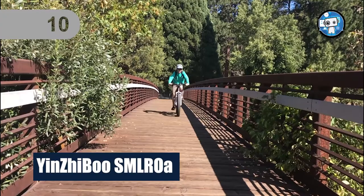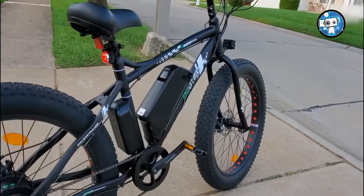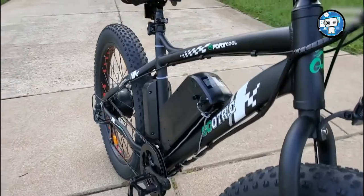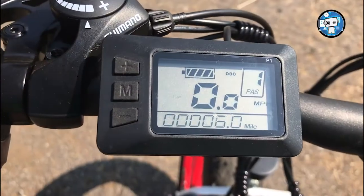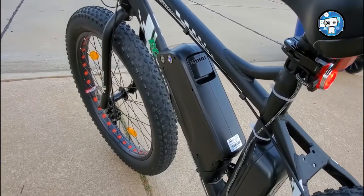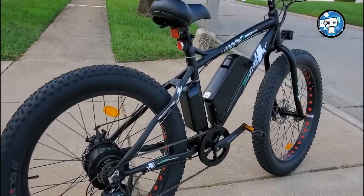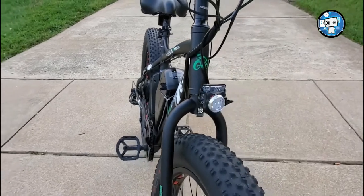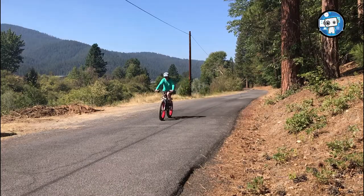Number 10: YinZhiBoo SMLRO. YinZhiBoo is one of the finest manufacturers of electric bikes. They have recently launched a YinZhiBoo 1000W electric bike. The cycle consists of many advanced features like fat tires and a removable high-tech battery. The SMLRO electric bike has the most advanced gear shifting system for swift and comfortable rides. A 1000W electric bike with a range of 42 miles isn't found in many models. The electric bicycle is made of a light and strong 6061 aluminum alloy frame.